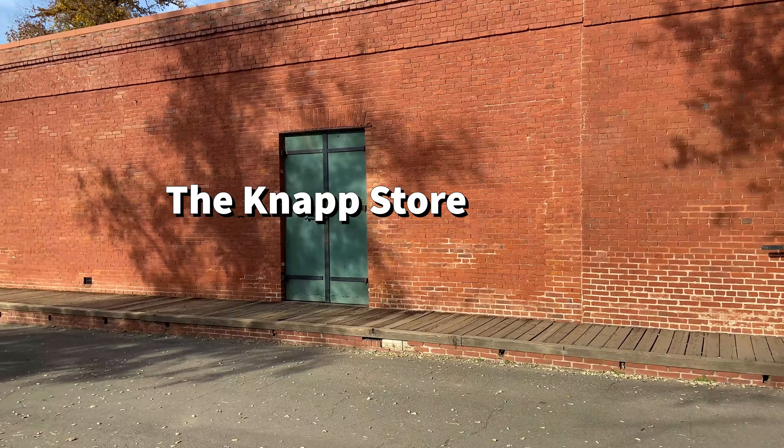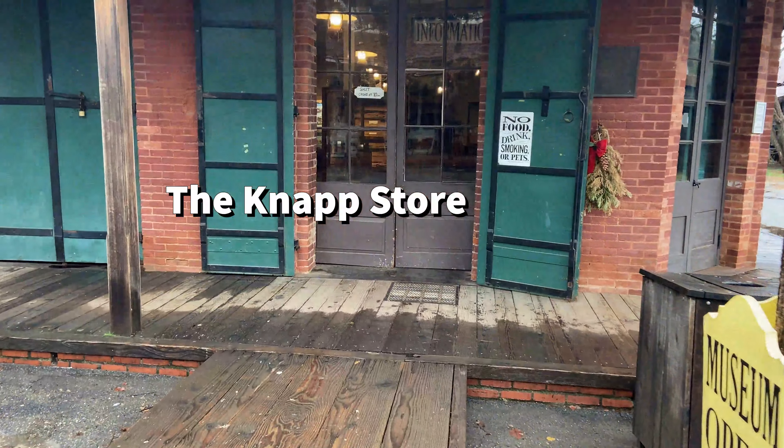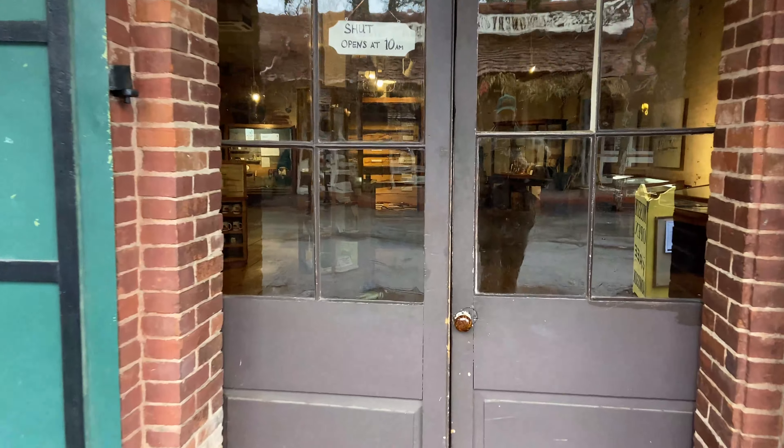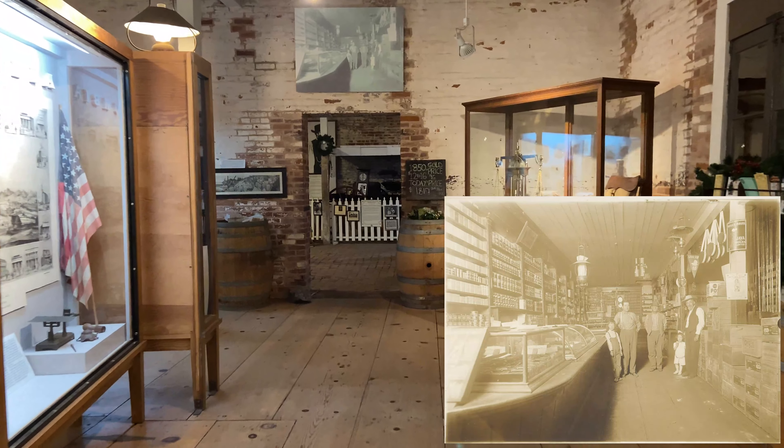Welcome to the Knapp Store. This is currently our museum where you can explore some of Columbia's rich history. But during the gold rush, this was a general store founded by Sewell Knapp.